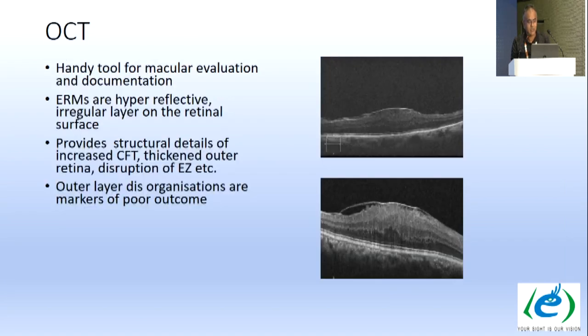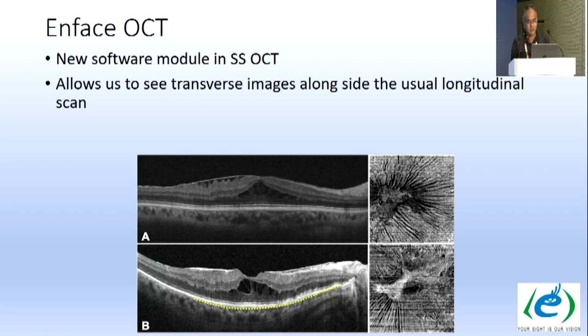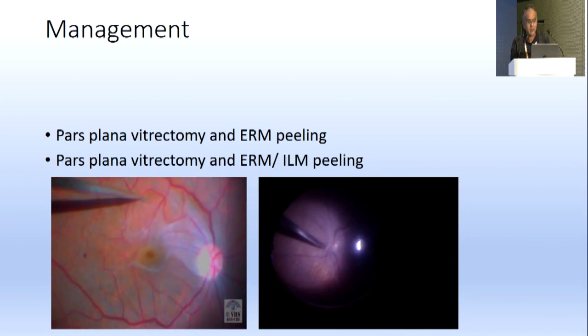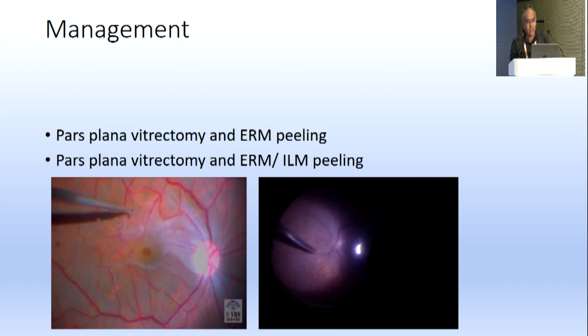Grading is 0, 1, and 2 — grade 2 being opaque membrane obscuring underlying vessels with marked retinal distortion. OCT is a handy tool for macular evaluation: ERMs appear as hyperreflective irregular layers on the retinal surface, providing structural details of increased central foveal thickness, outer retina disruption, ellipsoid zone changes. Outer layer disorganization is a marker of poor outcome. A new software module in SS-OCT allows transverse images alongside longitudinal scans.